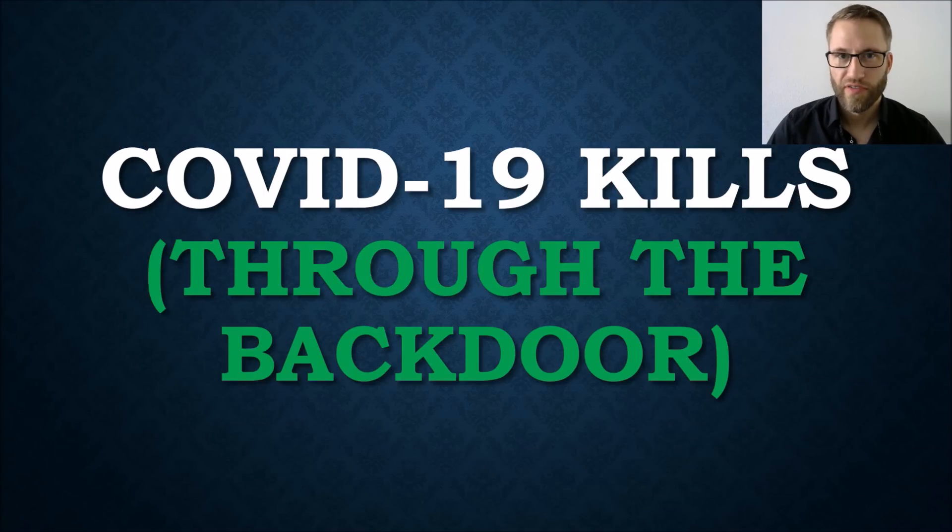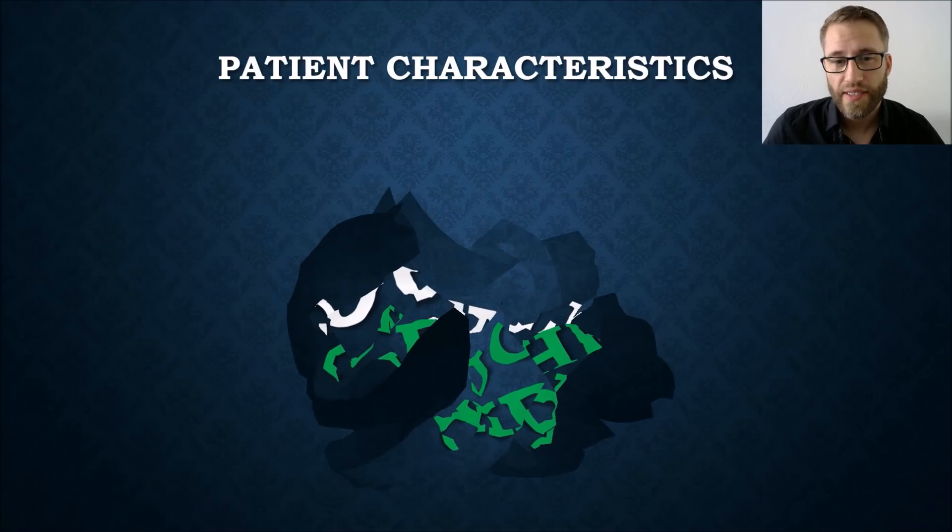Hi, this is Serge Alexey from the Cardiology Forum. Today I present a case that I called 'COVID-19 kills through the back door.' This is one of those cases where the problem occurs because the patient comes way too late to the emergency department, as patients are afraid during the COVID-19 pandemic to show up at hospitals because they fear getting infected with the virus.